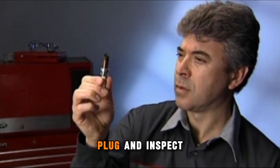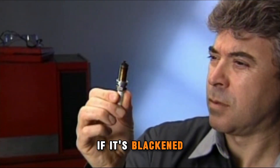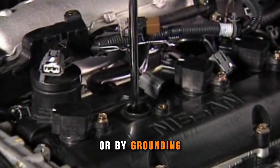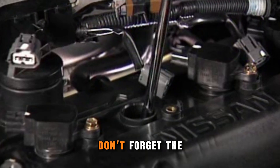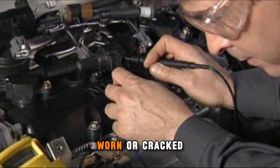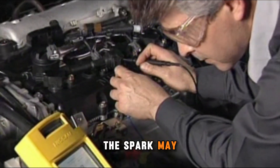Remove a spark plug and inspect it. If it's blackened, oily, or cracked, replace it. Test for spark using a tester or by grounding the plug. Don't forget the wires and coils — they carry the spark. If they're worn or cracked, the spark may never reach the plug.